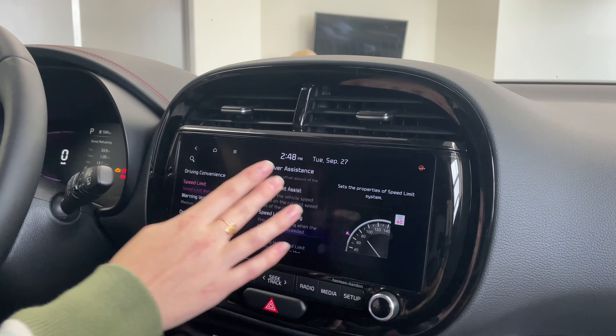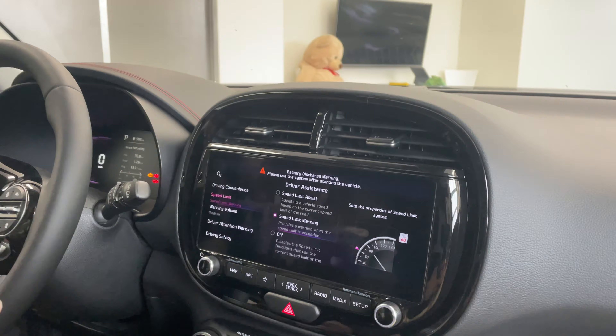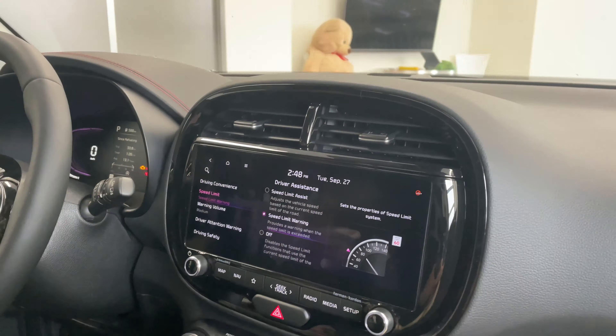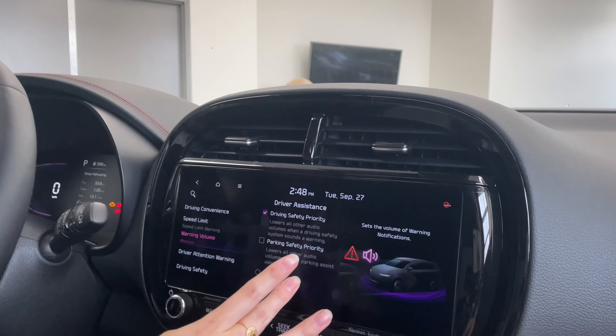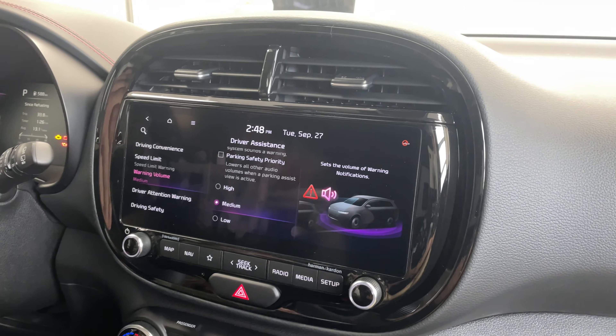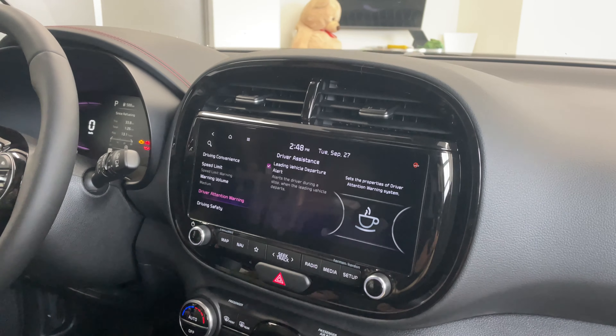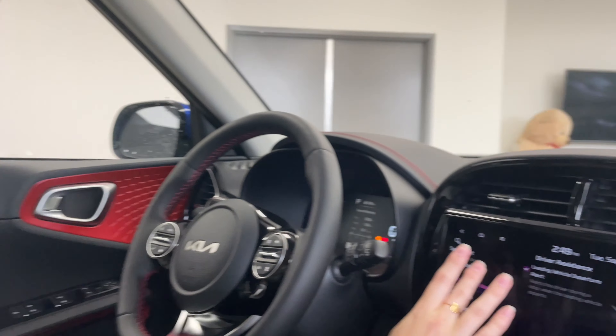It also has speed limit warning. You can set it to speed limit assist, speed limit warning — which is what this vehicle is currently set to — or disable it entirely. Speed limit warning alerts you when you're going over the speed limit, while speed limit assist will actively adjust the vehicle speed based on the speed limit. There's also a warning volume setting for notification sounds. Driver attention warning — if you've ever seen the little cup of coffee icon on your dash — alerts you that the vehicle in front of you is driving away. I find this really handy in the drive-through when you're looking in your bag, getting your wallet out, and this gives you a nice alert that the vehicle ahead is moving and you're free to go.